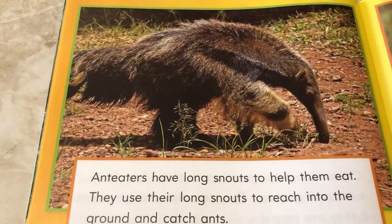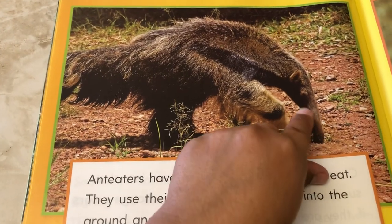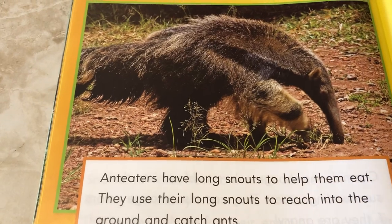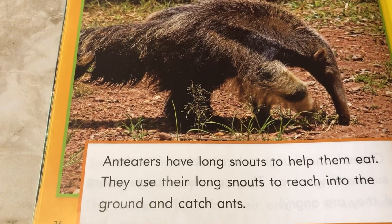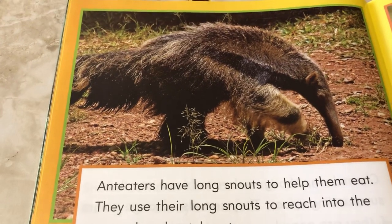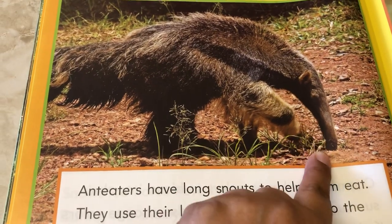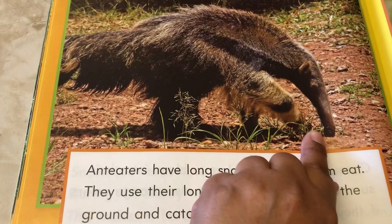Anteaters have long snouts — that's a snout right there. It's like a long nose and mouth together, to help them eat. They use their long snouts to reach into the ground and catch ants. Kind of like an elephant's trunk where they use it to drink water and grab stuff — this one, the anteater uses it to eat.